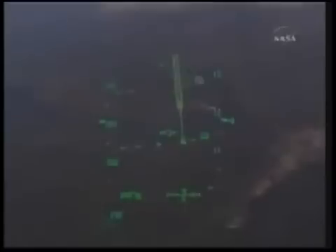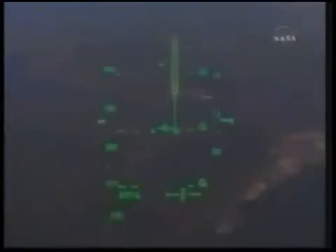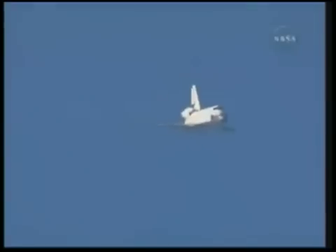This is the heads-up display that Commander Ken Ham is taking a look at as he pilots Atlantis down toward the runway. Space shuttle Atlantis now traveling 389 miles per hour, now on final approach to the Kennedy Space Center. During this point in the flight, the shuttle's descent rate is 20 times steeper than a commercial airliner. Its angle of attack more than seven times steeper. Now under one minute to go in Atlantis' flight.